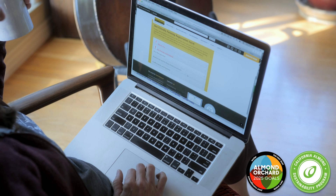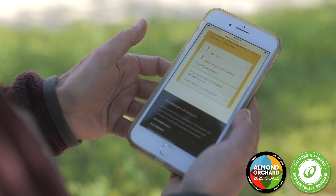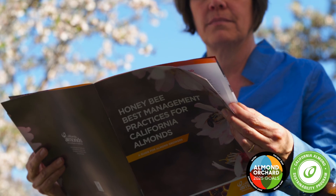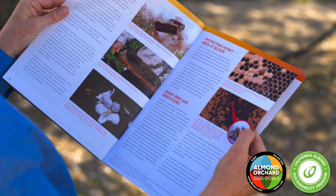We've been working with the Pollinator Partnership to define very specifically which CASP questions growers can use to assess their practices and how those line up, so that if you've answered those questions, you will be fully able to certify as a Bee Friendly Farm.